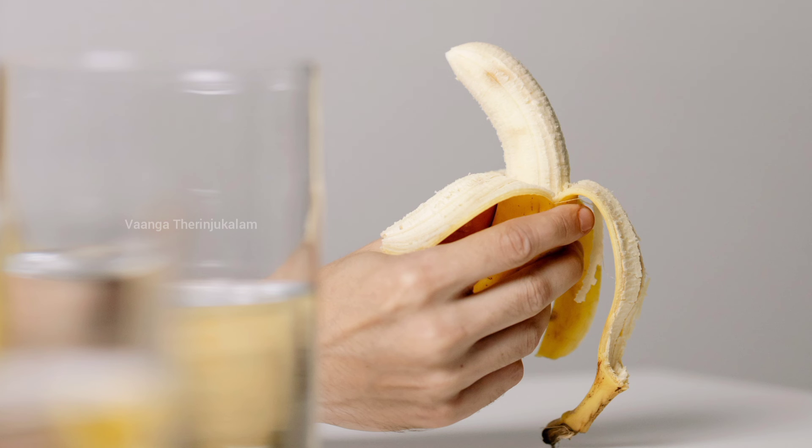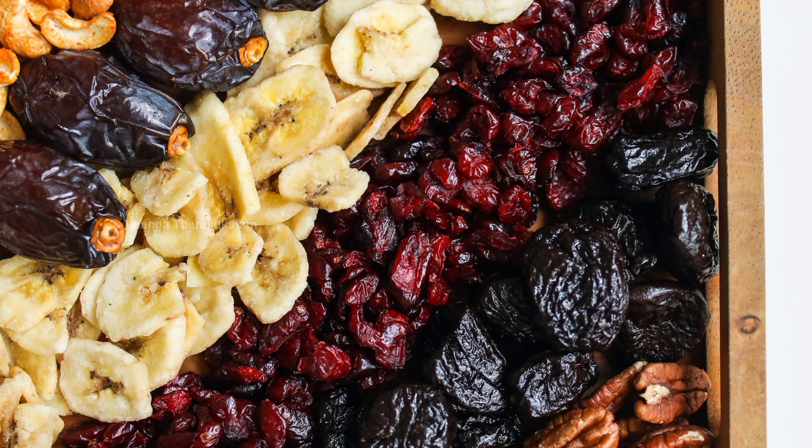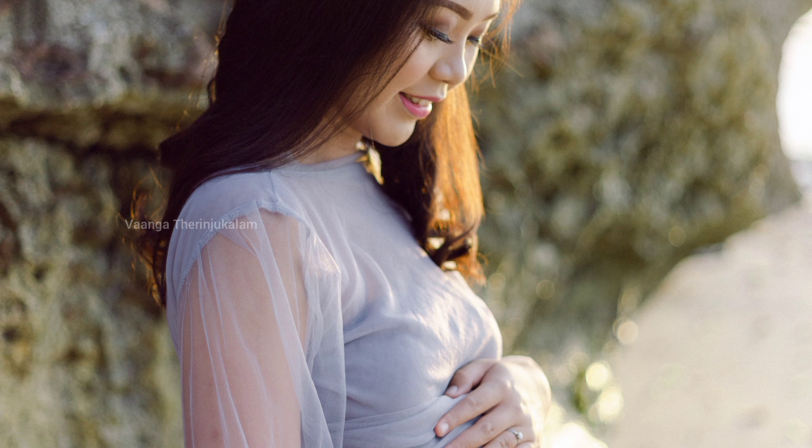We are going to eat dry fruits. We are going to eat a lot of fruits, so we are going to eat a lot of fruits every day.